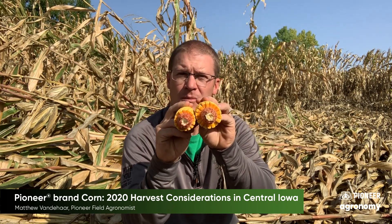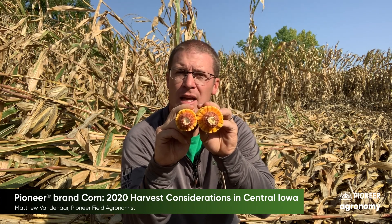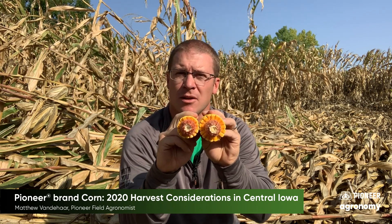Combine settings are going to be variable as well. You're going to have some big ears that are still leaning or standing, and then you're going to have some that shortened up and died early. Be ready to make those common adjustments on the fly as you harvest to make sure you've got good quality in the grain tank.